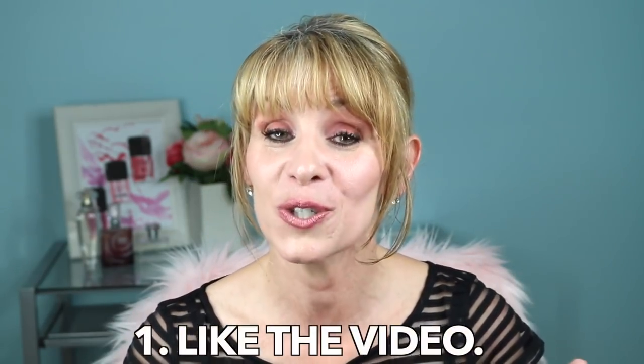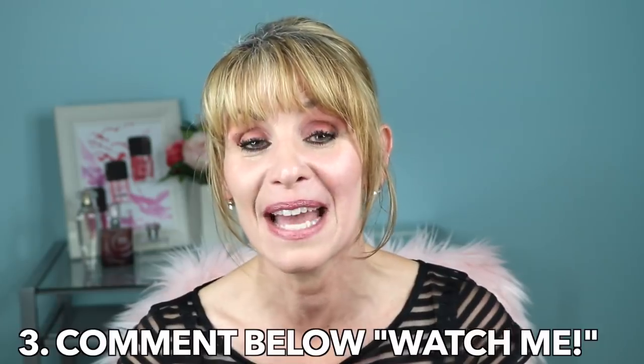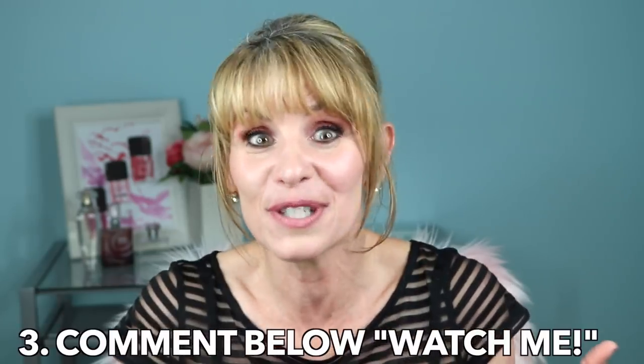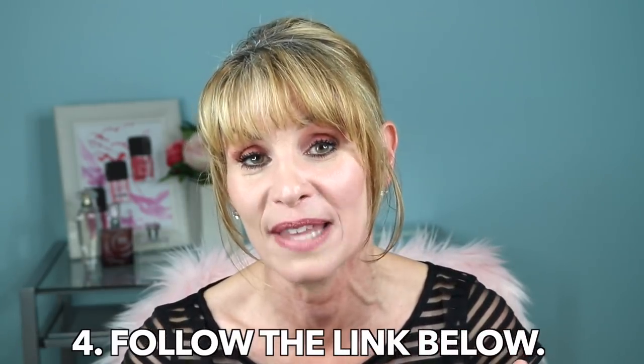I am so excited about the giveaway — this is such a beautiful watch. To enter, make sure you like this video and are subscribed to my channel, then put 'watch me' in the comments. Follow the link — the company will be doing the giveaway themselves, and you'll also get to look at all their amazing watches. If you win, you get $139 credit towards any watch you'd like. This is something you'll treasure forever. So have fun at the drugstore, and thanks for watching.